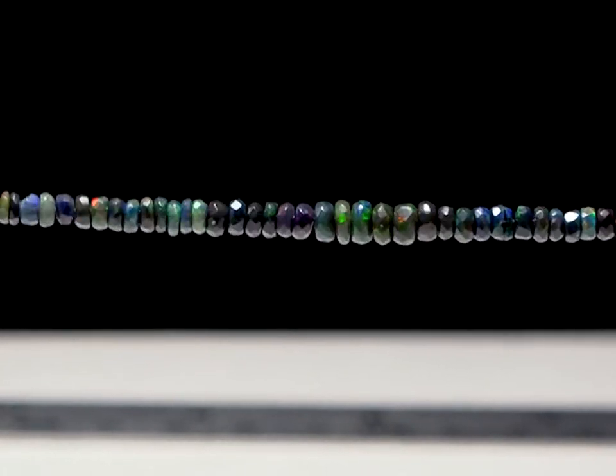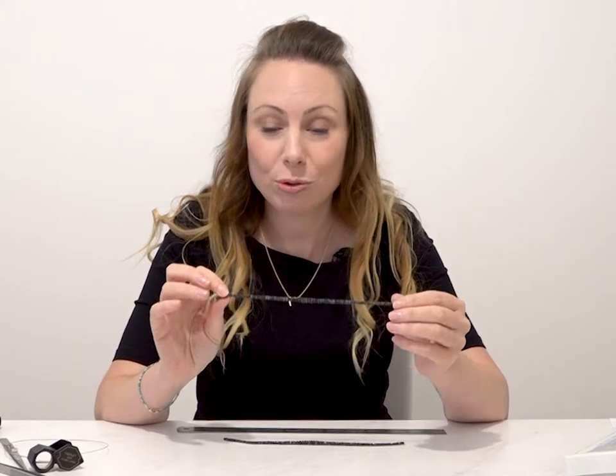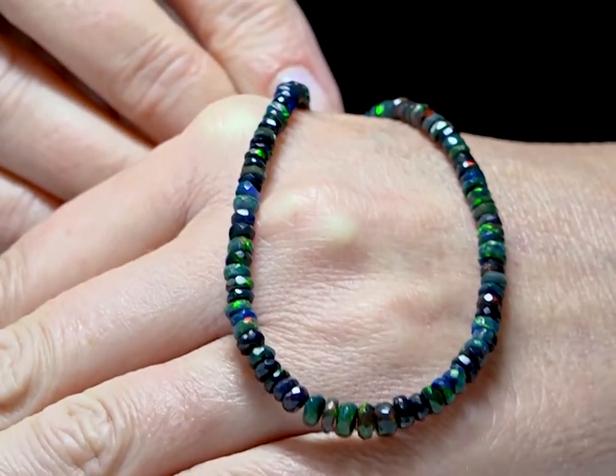This is a black opal graduated faceted rondelle strand — one of our most popular lines. It has over a hundred pieces on this strand, so it's absolutely incredible value for money. You'll see that the black body colour of the opal really brings out the opalescence. Really, really beautiful.